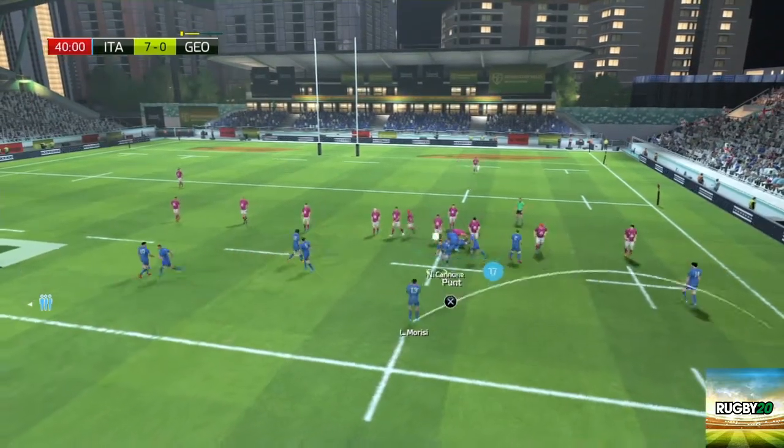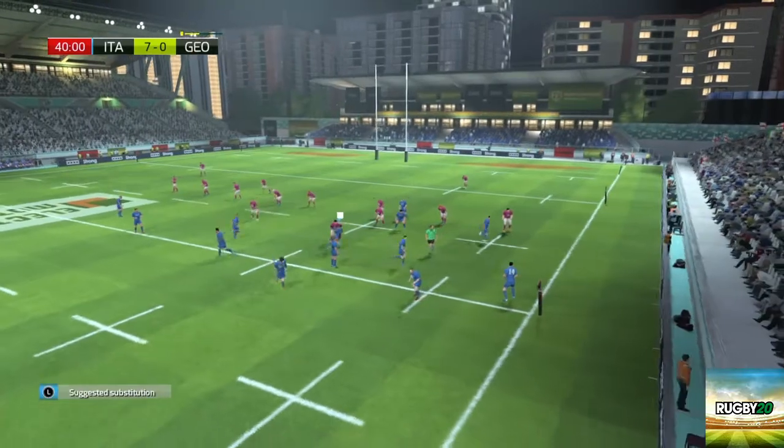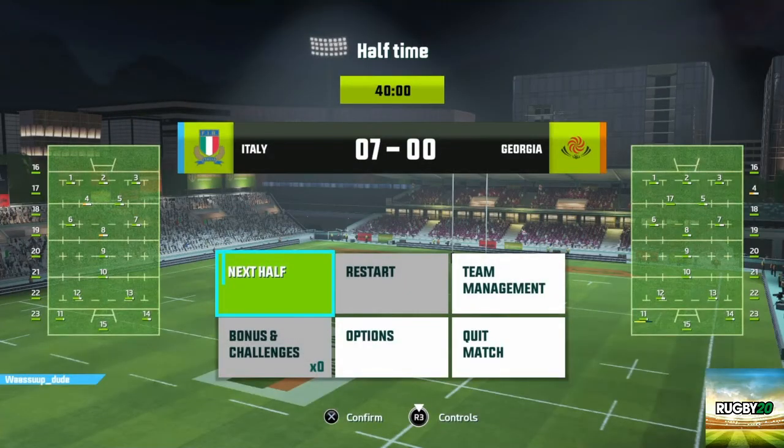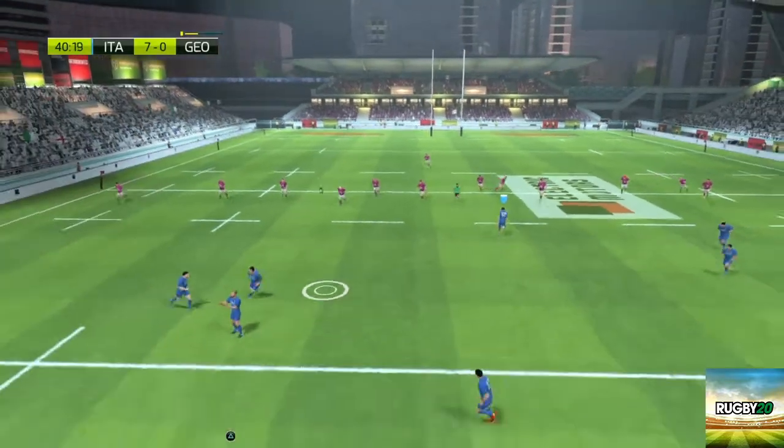We're approaching the end of the first half. And the second half of the match is now underway.